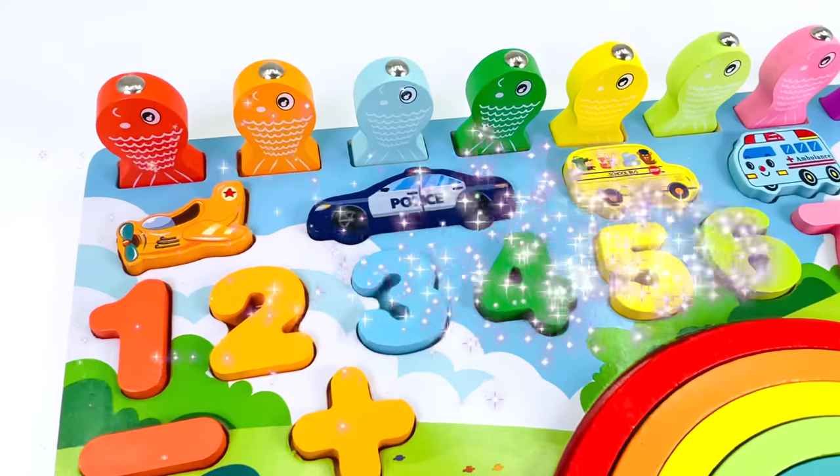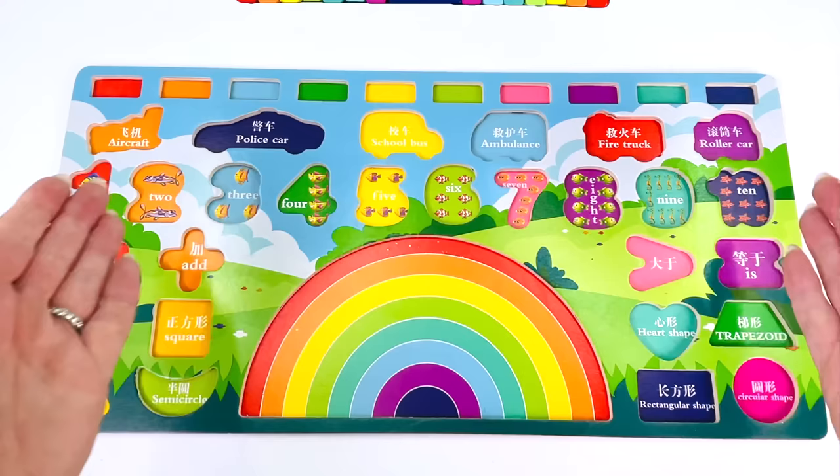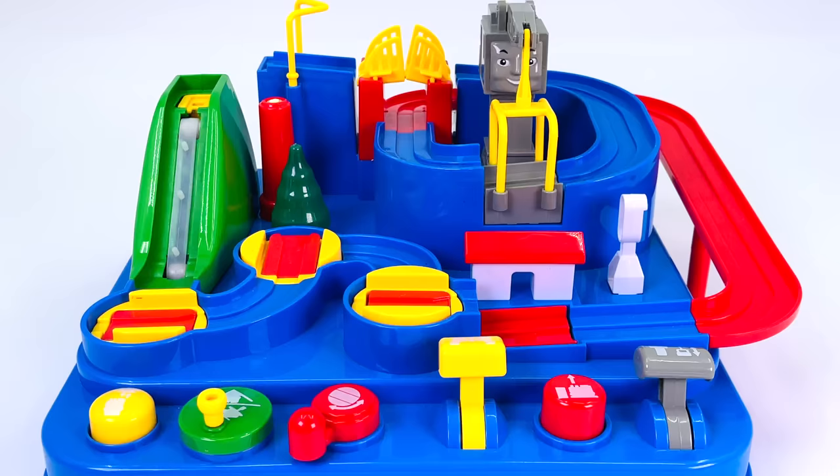Wow, look at this colorful rainbow puzzle with numbers, vehicles, and shapes. All the puzzle pieces have gone. Can you help me go find them? Okay, let's go.